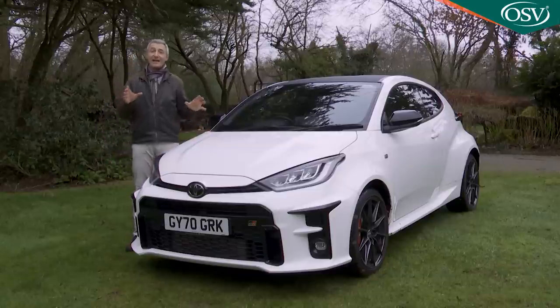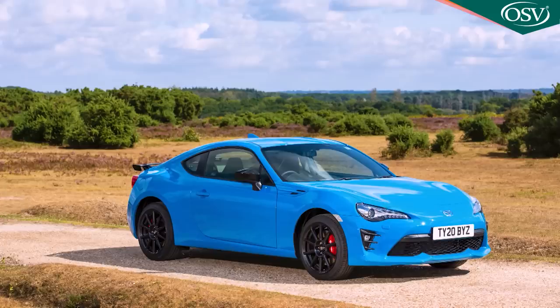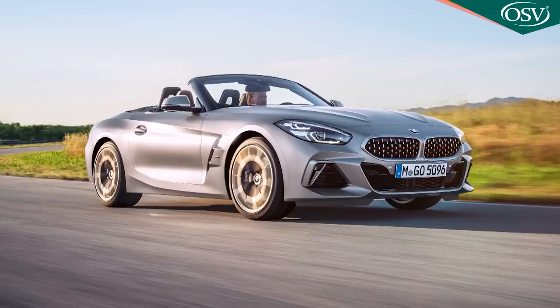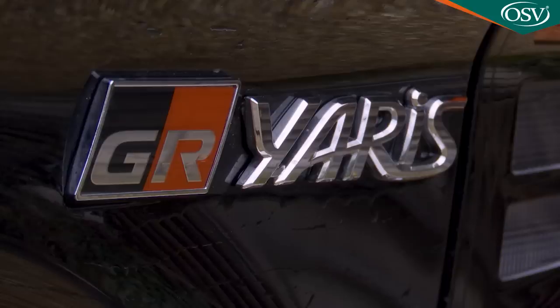This car is actually rather significant. It's the first true performance model developed entirely in-house by Toyota in more than 20 years. We've had quick models from the brand in that time, but only with outside assistance - the GT86 developed with Subaru, and the GR Supra co-created with BMW. The GR Yaris, in contrast, is entirely the work of Toyota's Gazoo Racing Performance Division, hence the GR moniker.